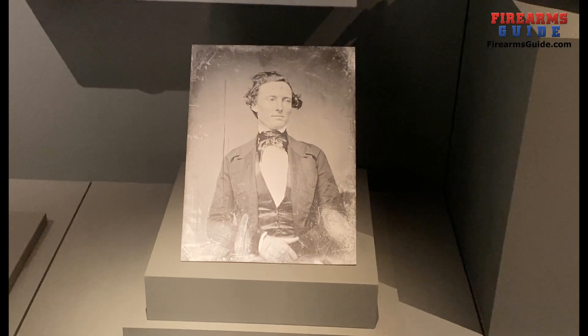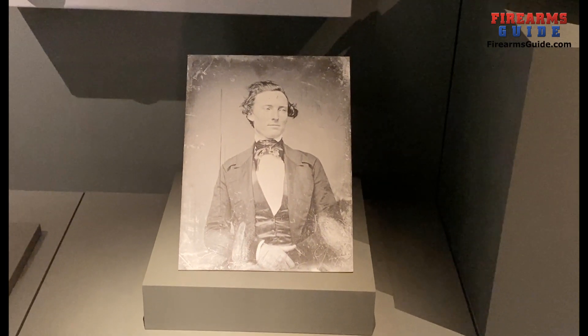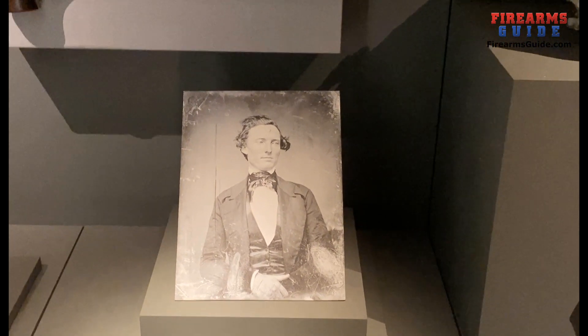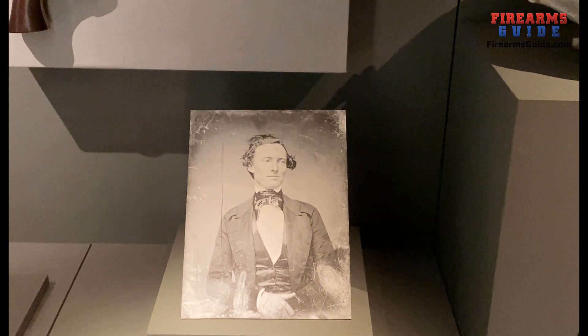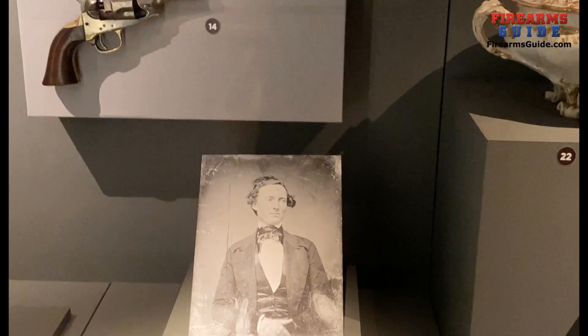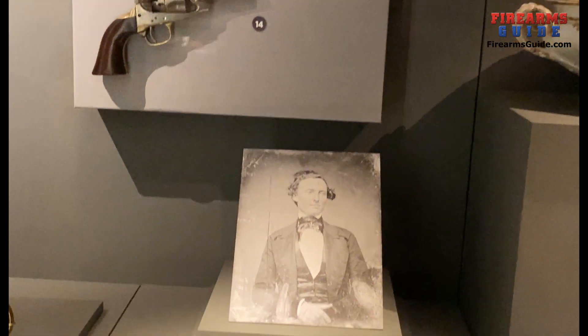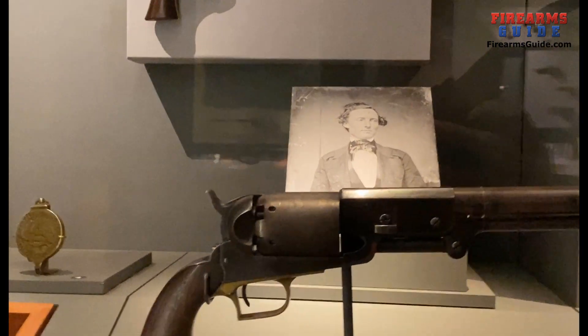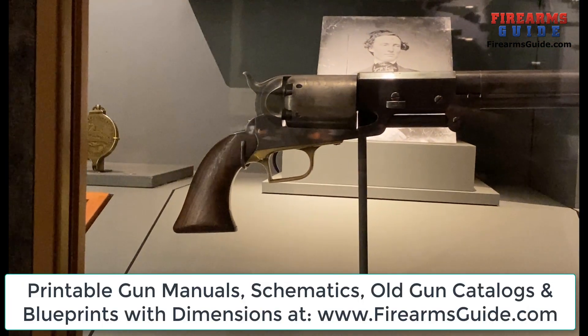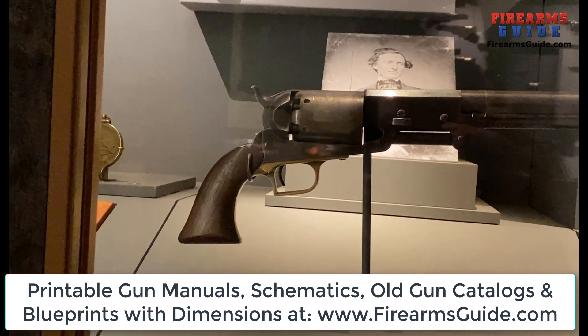After the failure of the Patent Arms Manufacturing Company, Colt was able to revive his revolver in connection with the Anglo-American conquest of the Southwest. In 1847, with the help of Captain Samuel Hamilton Walker, the Texas Ranger and U.S. Military Captain, he designed the Walker model and won the government contract to produce 1,000 pieces for the Mexican-American War.